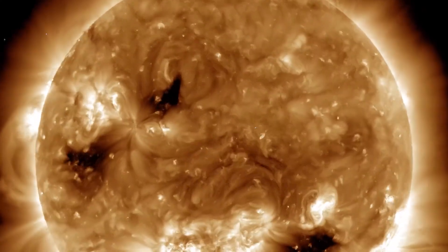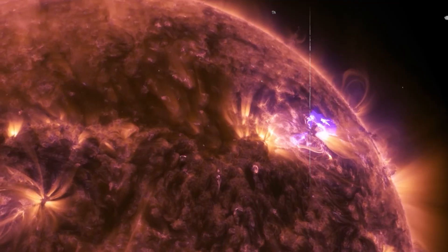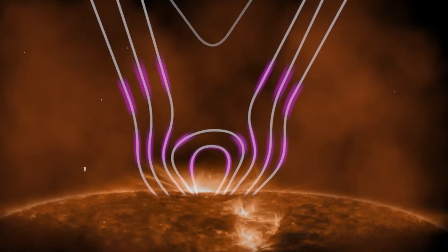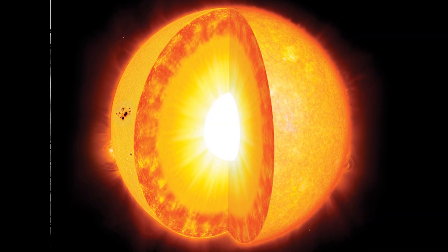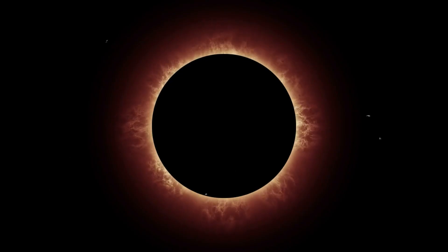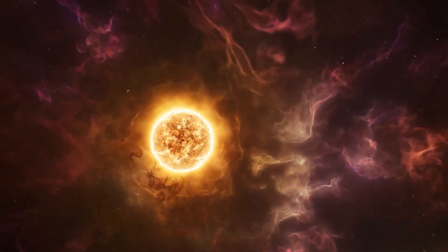How do these new insights enhance our understanding of solar activity and its effects on our solar system? In this video, we'll dive into the latest discoveries that are reshaping our view of the Sun and uncover the mysteries hidden within its core. Join us as we explore the deepest we have ever seen into the Sun and what it means for the future of solar science.